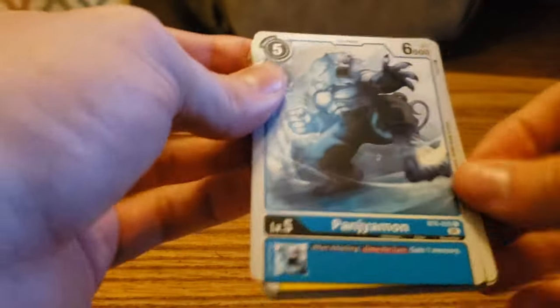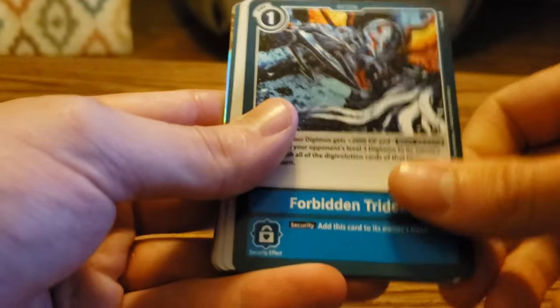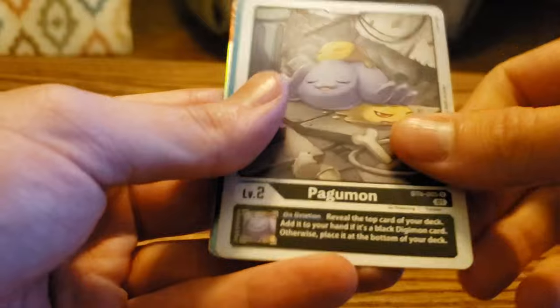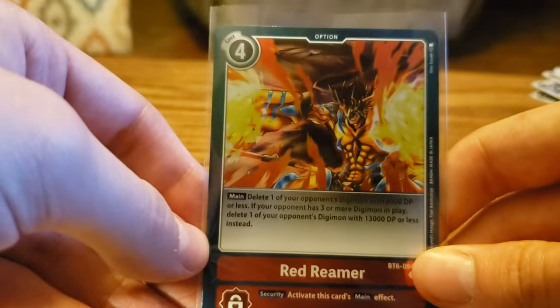Alright: Panjomon, Baluchimon, Kinkmon, Eosmon, Forbidden Trident, Boogiemon, Gigadramon, Mojimon, Arbormon, Pagumon — we got our third Red Reamer — and then a super rare: Jesmon. Very cool.